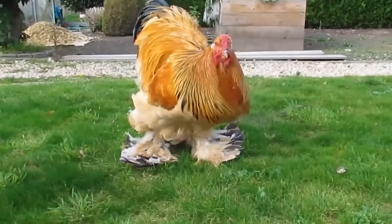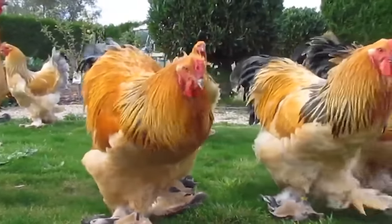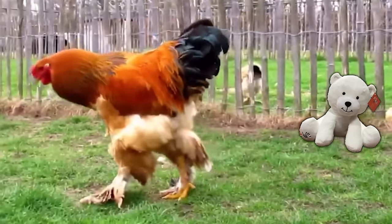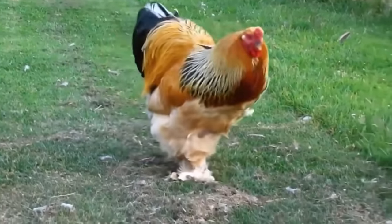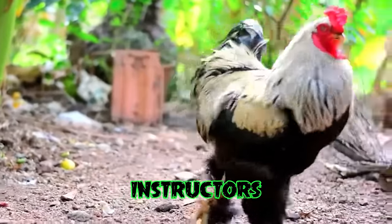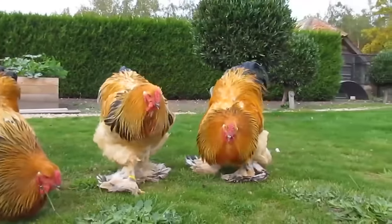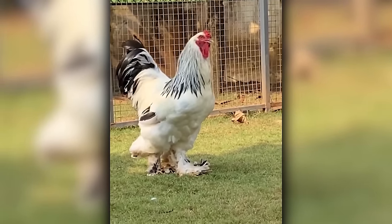Brahmas are the gentle giants of the hen world. These feathered behemoths with roots in Asia are like the fluffy, feather-footed teddy bears of the barnyard. Their calm and serene demeanor makes them the zen masters of the chicken coop. If chickens had a yoga class, Brahmas would be the instructors, teaching the art of peaceful pecking and serene strutting. With their impressive size and friendly nature, they're like the big cuddly friends everyone wants to hang out with.